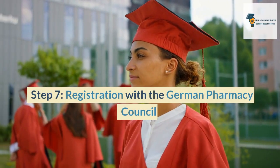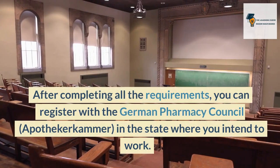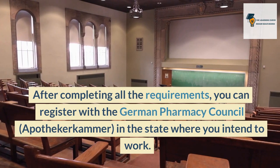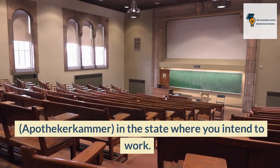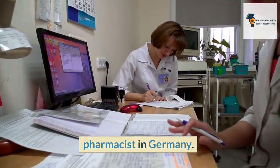Step 7: Registration with the German Pharmacy Council. After completing all the requirements, you can register with the German Pharmacy Council in the state where you intend to work. The council will issue you a license to practice as a pharmacist in Germany.